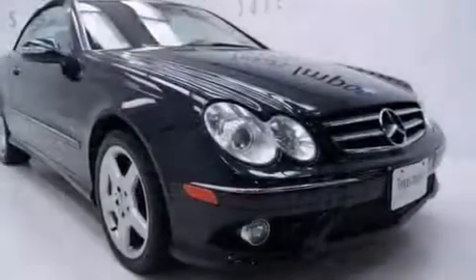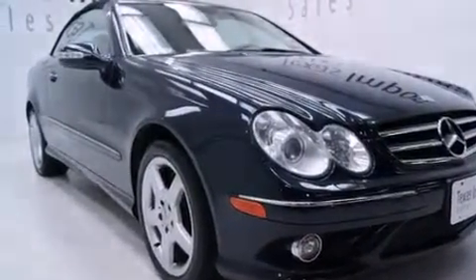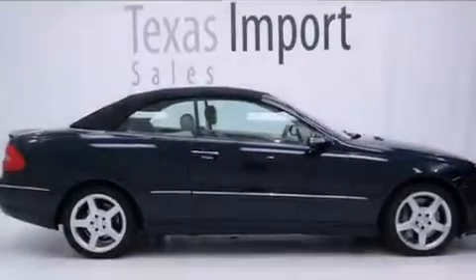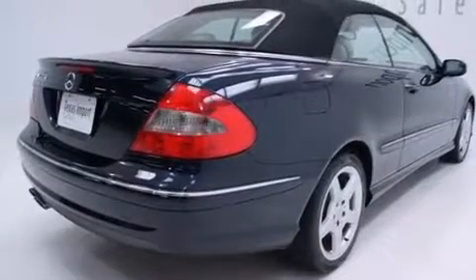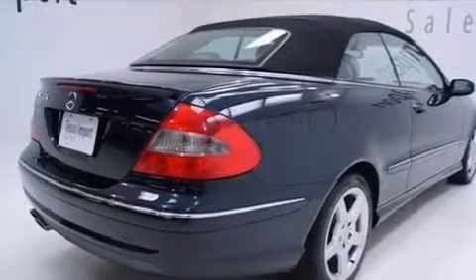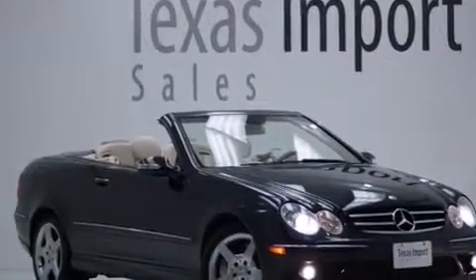The following features are also included: an interior wind deflector, cruise control, full power accessories, side curtain airbags, latch-ready child seat anchors, emergency tensioning devices, a home link feature, a rear window defroster, performance tires, and this vehicle has less than 69,000 miles.